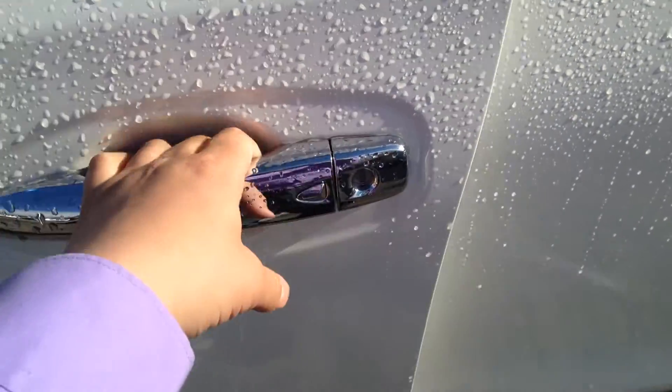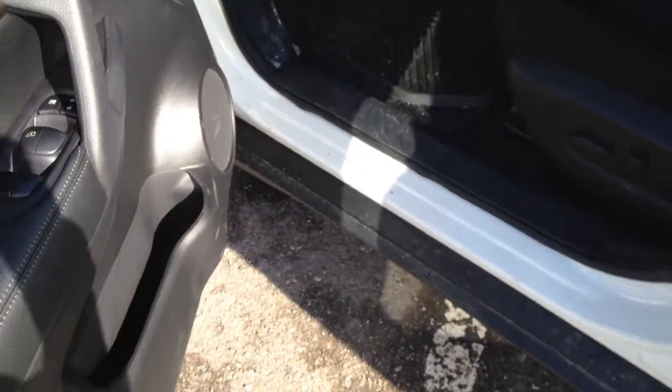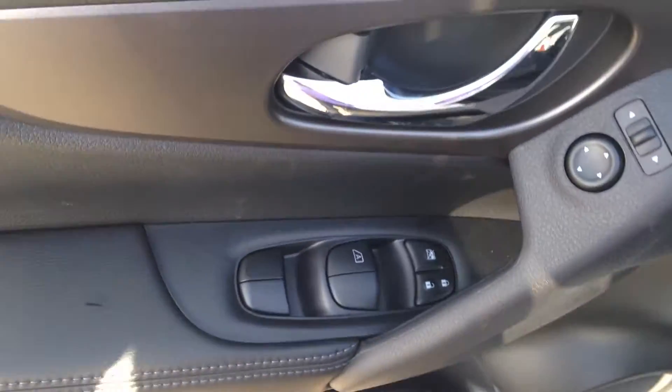The key fob's in my pocket — it has the intelligent key system, so just push a button to unlock and lock your car. It does have power windows, power locks, and power mirrors, as you would expect.